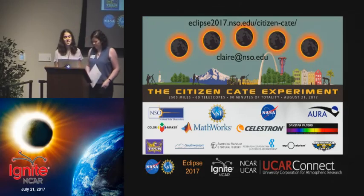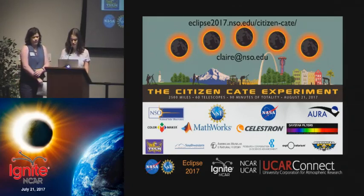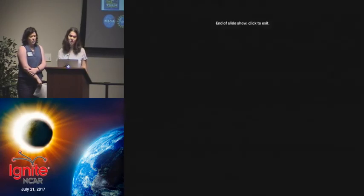We would like to thank our many sponsors including NSF, NASA, Daystar, MathWorks, Celestron, Colormaker, and others, and our PI Matt Penn, without whom this project would not have been successful.